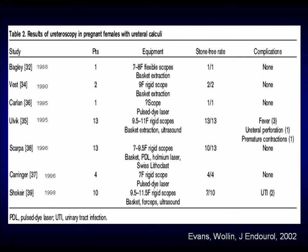Evans and Wallen in the Journal of Endourology in 2002 reviewed about seven studies on ureteroscopy in pregnant patients. Some of those studies used pretty big scopes — we now have scopes graduated from 6 to 7.5. The majority of patients had a pretty reasonable stone-free rate. In Olvik's paper, one patient had a ureteral perforation with some premature contractions. The perforation was treated conservatively with stent placement and the patient went on to deliver a healthy baby at term. The premature contractions also resolved, and overall the outcomes are really pretty reasonable.